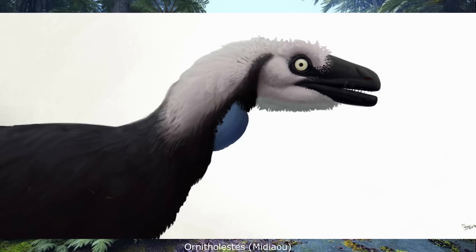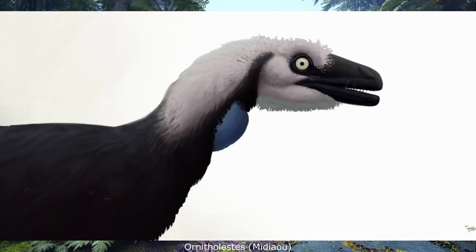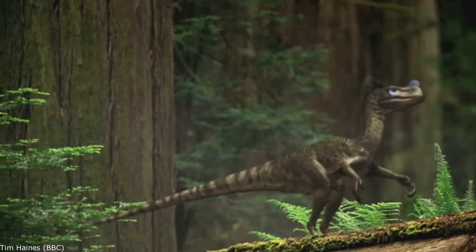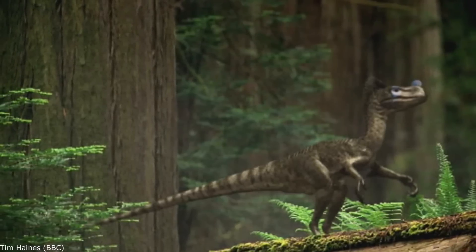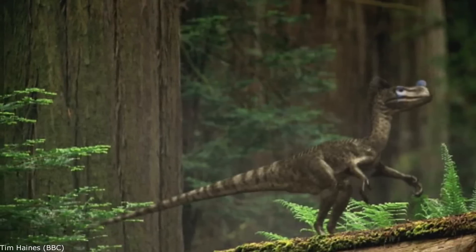Please feel free to suggest ideas in the comments and on my Patreon. Ornitholestes is a relatively famous small theropod from the late Jurassic Morrison Formation of western North America, with this being down to its starring role in the second episode of Walking with Dinosaurs.